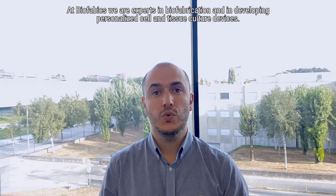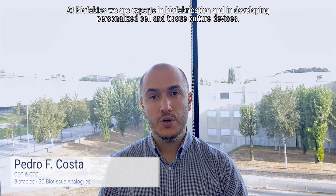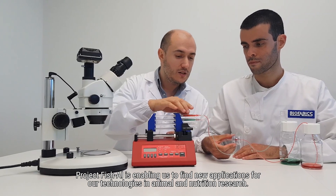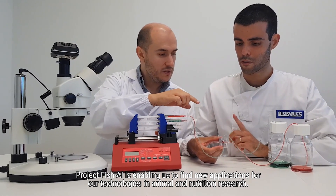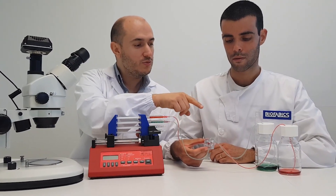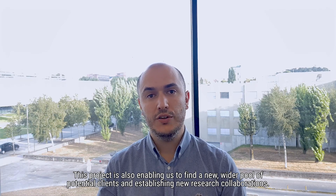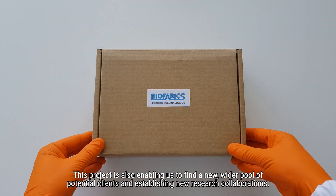At Biofabrics, we are experts in biofabrication and in developing personalized cell and tissue culture devices. Project Fish AI is enabling us to find new applications for our technologies in animal and nutritional research. This project is also enabling us to find a new, wider pool of potential clients and to establish new research collaborations.